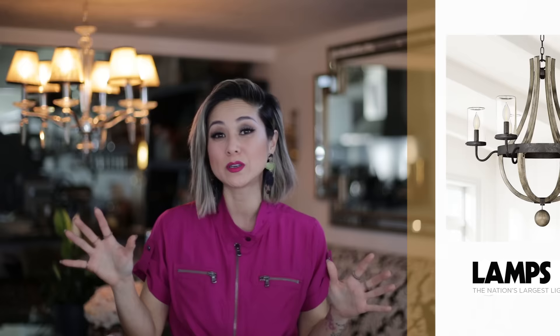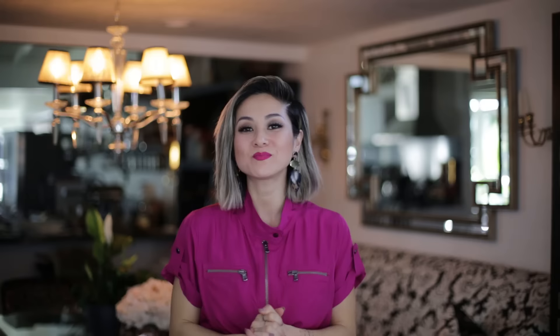Or is your style more of a modern farmhouse? Which is almost kind of industrial, but it's characterized by distressed wood, a little bit of metal, black matte, or a really cool brushed nickel. Farmhouse lighting is totally fixer-upper, Joanna Gaines type of vibe. If your style is more modern, you absolutely want to look for a fixture that highlights a lot of glass and very clean, simple lines. If your style is more traditional, you want to look for a fixture with fabric shades, or maybe even crystals.